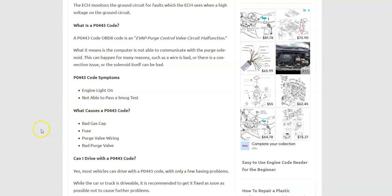What's the cause for a P0443 code? A bad gas cap is the most common one. It could be a fuse, anything on the circuit related to the purge valve. It could be the wiring — like the harness, a short, or anything like that. And it could be just a bad purge valve itself.